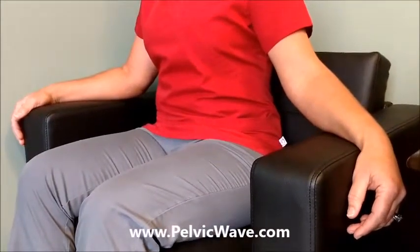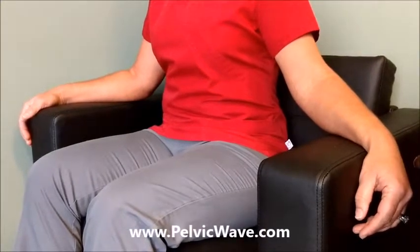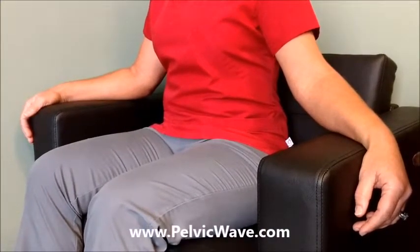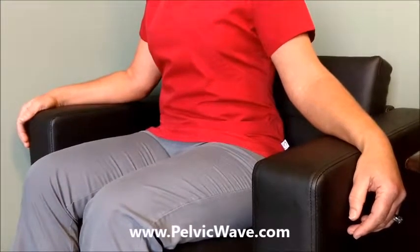During this treatment, the patient's pelvic floor is actually contracted over 850 times at a single pulse rate, and over 100 times in a constant and sustained pulse rate at the 24 Hz setting.